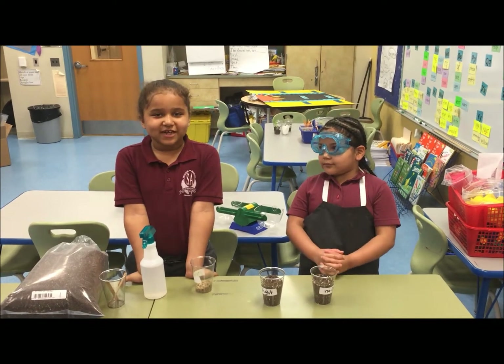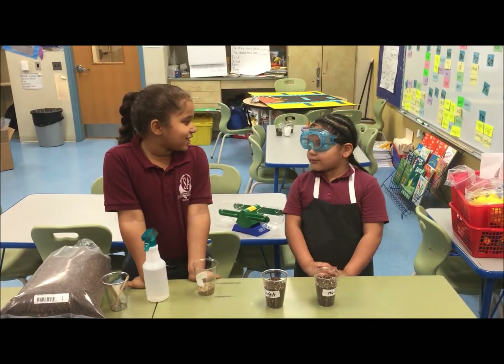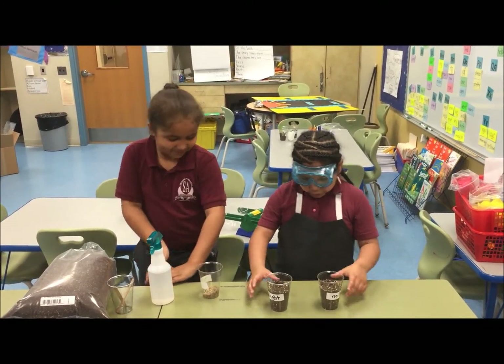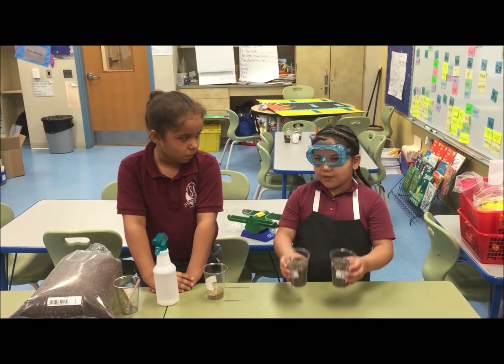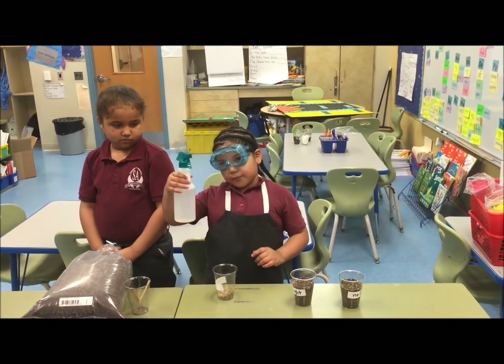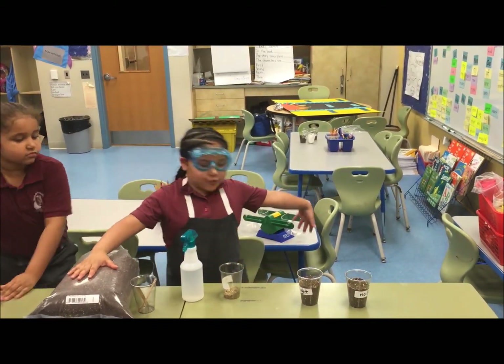Today, I'm here with the scientist, Dr. Jezreel Pabon. Will you please tell us about your discovery? We got all the materials. First, two cups, grass seeds, a bottle of water, and a bag of soil.